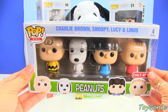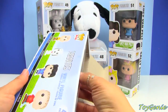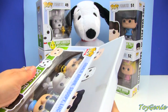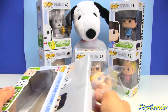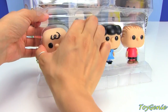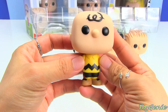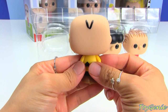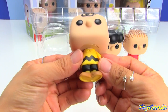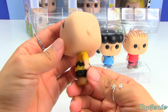So now let's take a look at these Funko Pop Minis. This set of Minis is a four-pack, and we have Charlie Brown with his hair. Super adorable! These mini pops are about three inches in height, so they are really adorable and small — perfect for your desk.